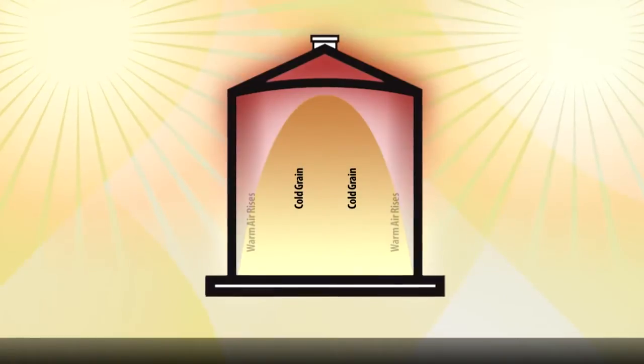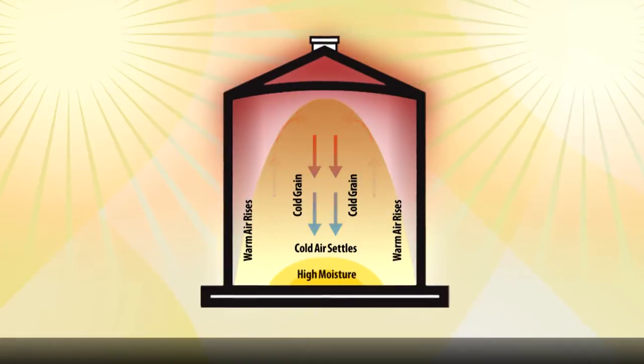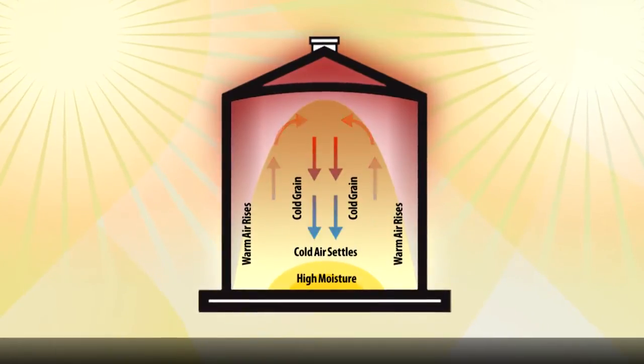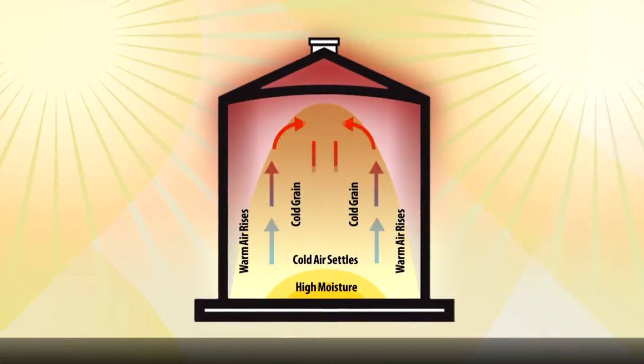Grain bins with uneven temperature will lead to internal air circulation that concentrates existing moisture. These regions will increase spoilage as they are prime locations for the mold growth cycle.